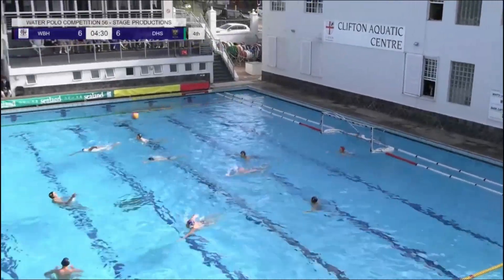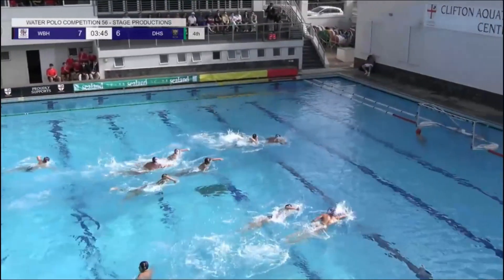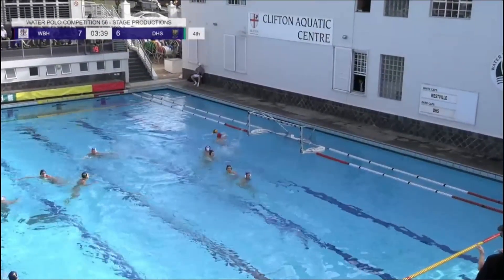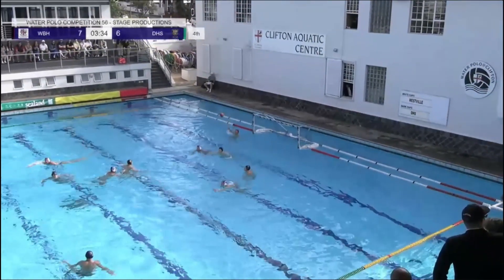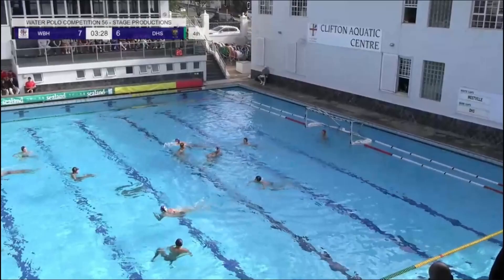Fantastic play by the center forward. Westville on the attack — I think the next goal in this game is going to be crucial. Very good positioning there by Warwick Field, getting the ball, ducking under his defender, attacking that goal. It's vital to swim towards the goal — that's how he managed to get the five meter for his team. Jamie Spence stepping up once again.